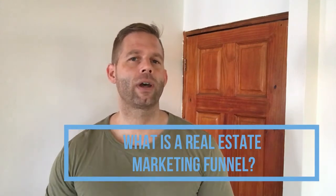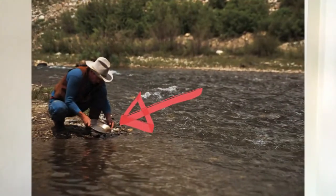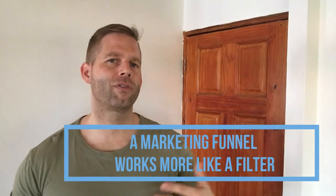What's a real estate marketing funnel — or should I say marketing panning? Actually, I don't like the term funnel because it misrepresents the process of what actually happens when you apply a so-called marketing or sales funnel to your traffic. A marketing funnel functions more like a filter, and I consider it rather similar to the process of gold panning.